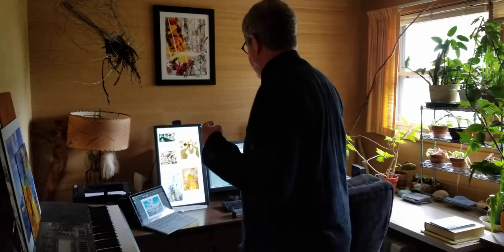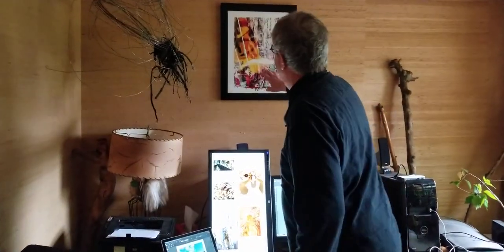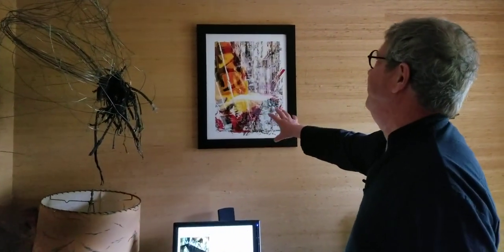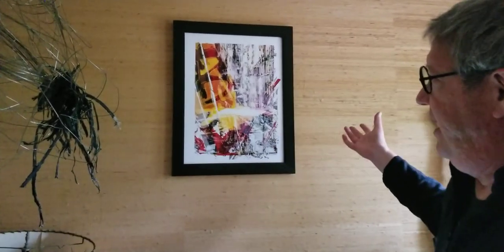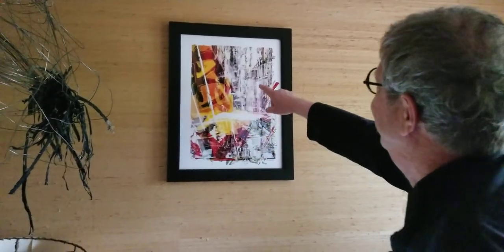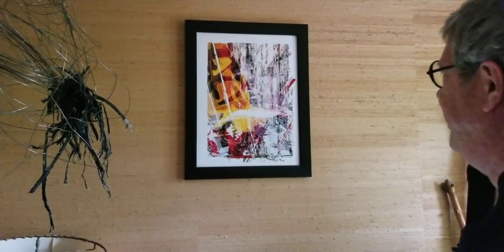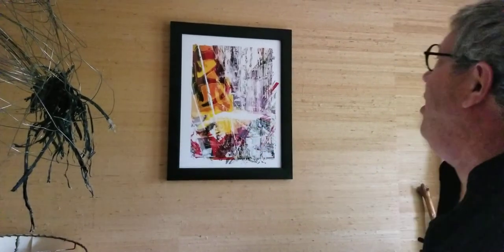Here's an example of a work where you can't really tell what's going on. This is actually a street scene in Florence, Italy. There are traffic cones, fire escapes, and sort of a streetscape — but you can't really look at that and go, 'Oh, Florence, just like I remember it.'